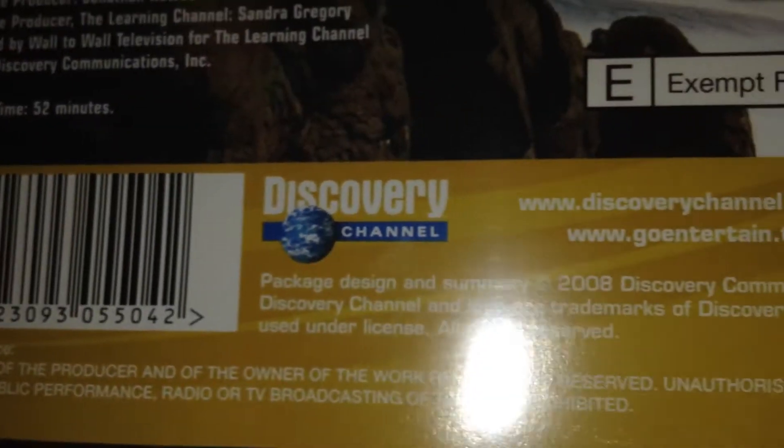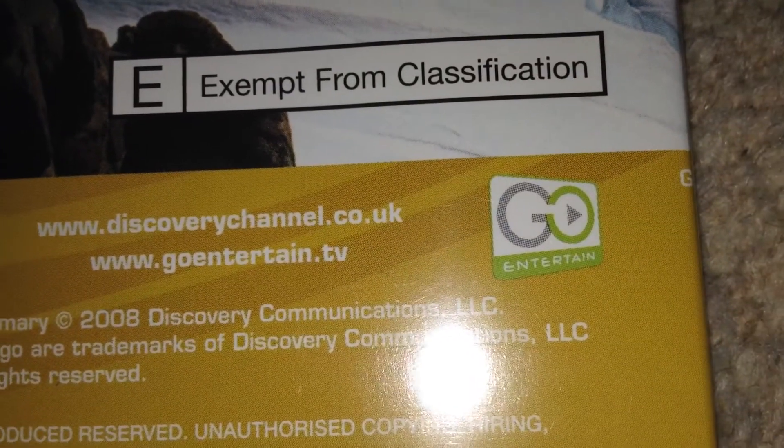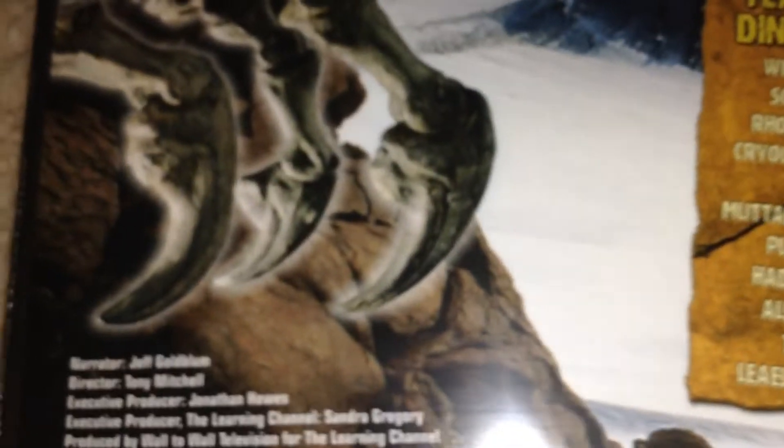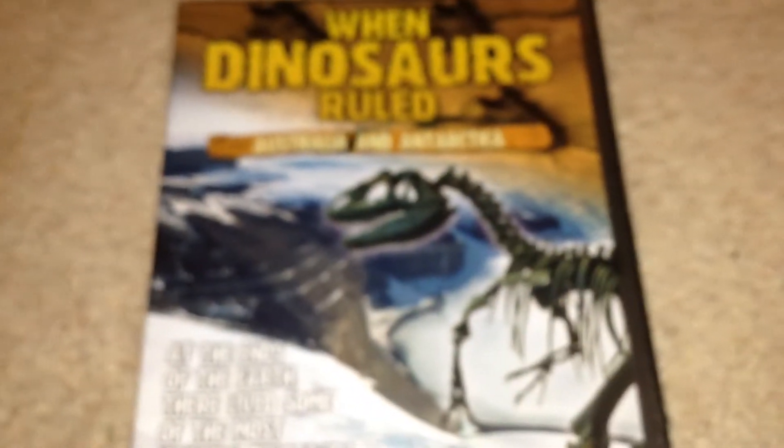Here we've got the barcode, Discovery Channel logo, site links and the Go Entertain logo, and some copyright information. So that's basically all for the cover and back of this DVD. Now we're going to get it open — I'll have to put my camera down for a second, so just hold on.